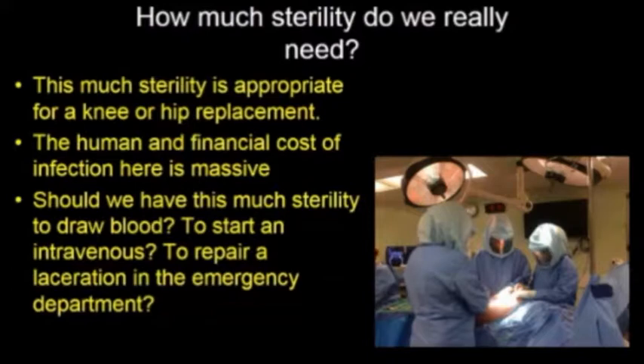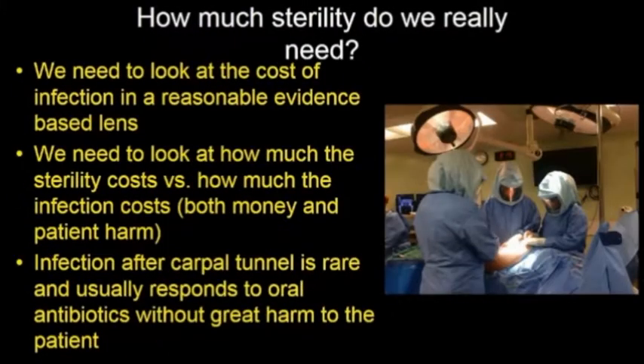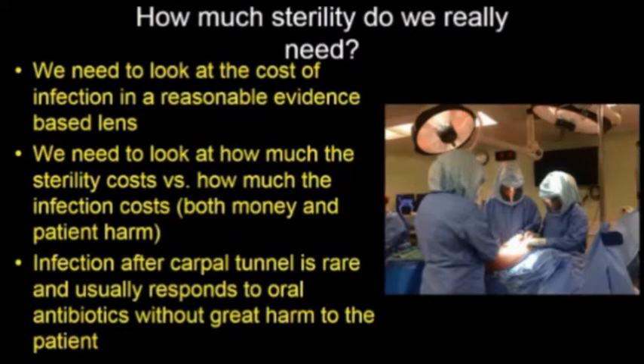In these situations, it's perfectly appropriate to have sterility to the maximum. So if more sterility is always better than less sterility, should we have this much sterility to draw blood, start an intravenous, or repair a laceration in the emergency department? Of course not. We need to look at the cost of infection in a reasonable way — how much does the sterility cost, and how much does the infection cost, both in terms of money and in terms of patient harm? Infection after carpal tunnel surgery is rare and usually responds very well to simple oral antibiotic treatment without great harm to the patient, unlike the knee replacement scenario.